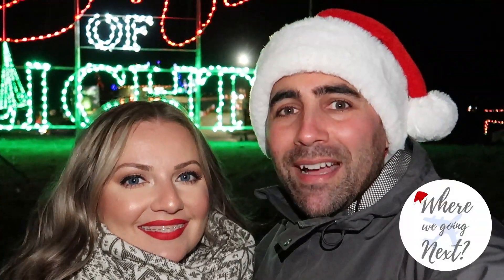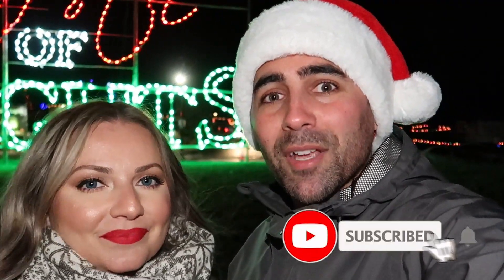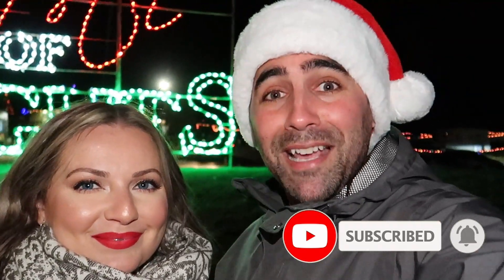Hey guys, welcome back to our channel. I'm Andrew and I'm Mona, and we're here at the Gift of Lights at Bingaman's in Kitchener, Ontario for media night — a sneak peek. It's a drive-thru event this year, but there are three dates you can walk through. Two have already sold out, but spots are still available on January 3rd, the last walkthrough date. Don't forget to subscribe for more Christmas videos!